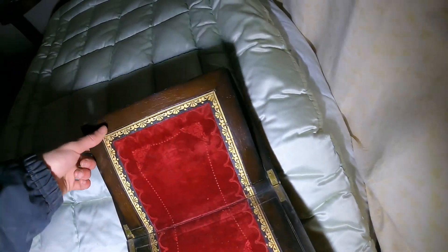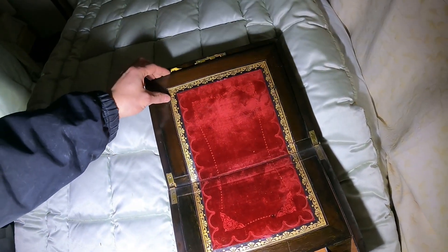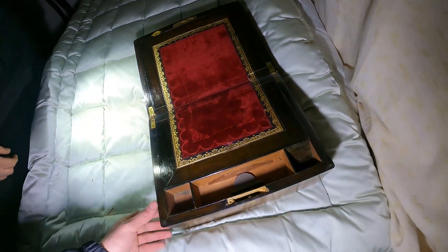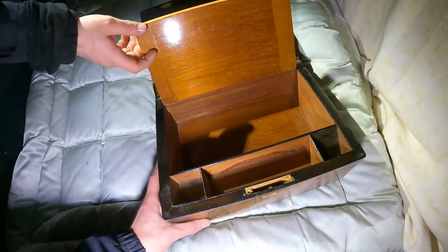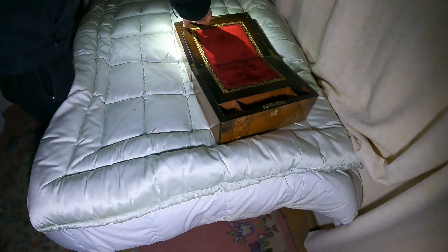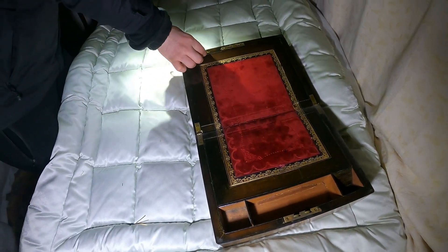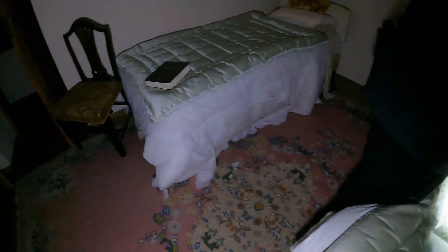There's a secret thing in there — it just unclips and drops down. That was already loose in there. I don't know what it is though. It's got full lock in. You have to tip out the jewels and stuff.